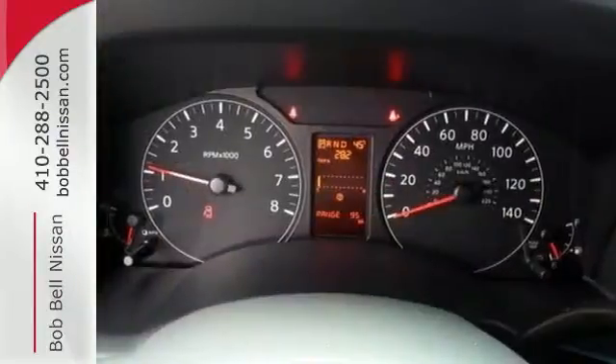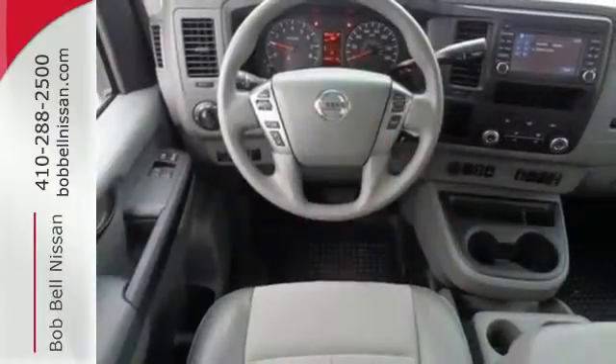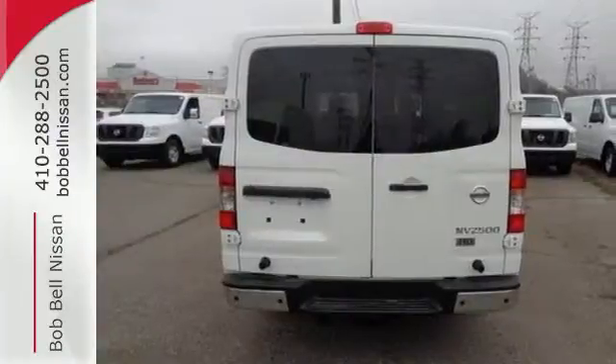With 36 integrated reinforced cargo mounting points for shelving, 10 roof rack mounting points, and 6 floor-mounted D-rings, no matter what you're carrying, it'll remain safe and secure.